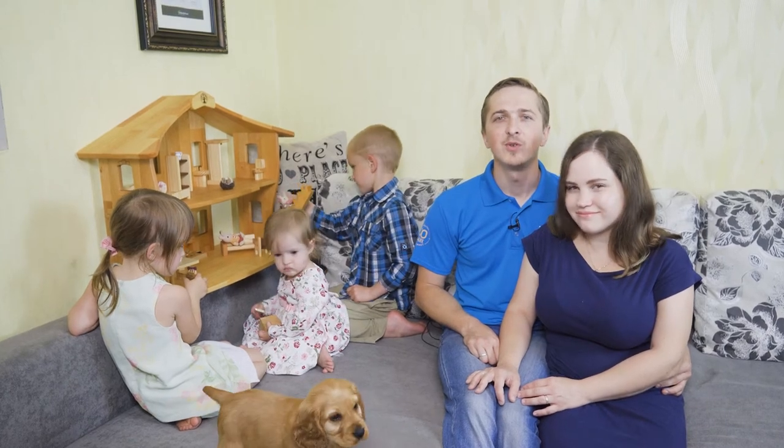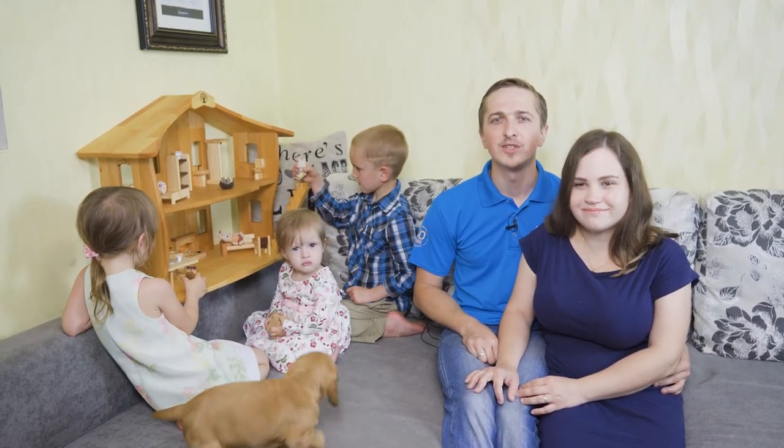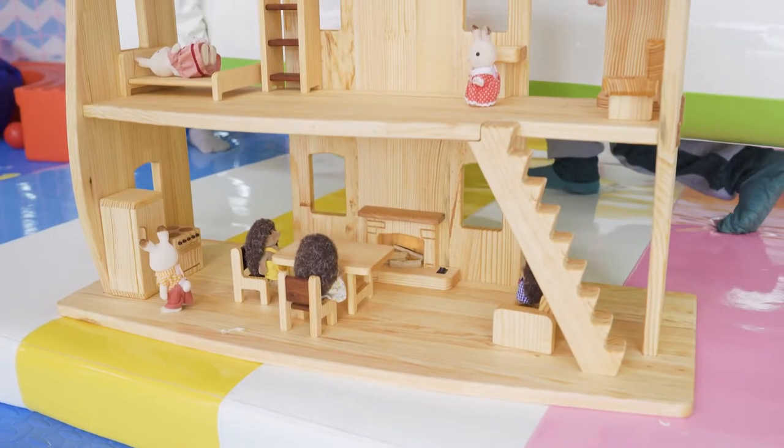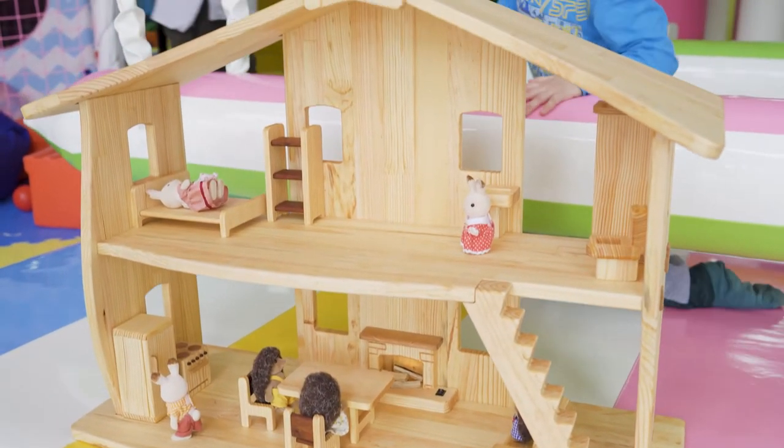Hello Kickstarter! We want to present to you our wooden dollhouse. Do you remember playing dolls as a child, or wishing you had the big beautiful dollhouse your best friend had?